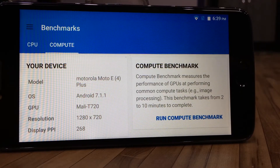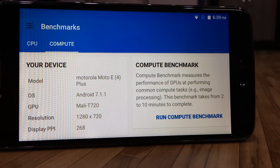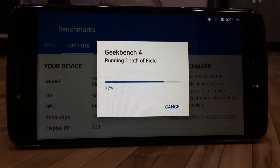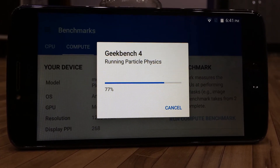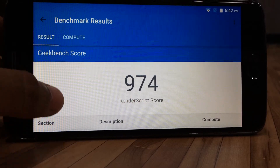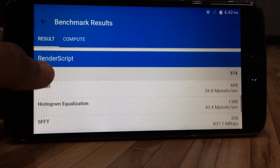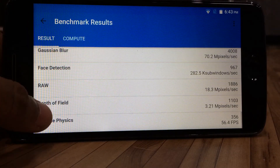Now let's run the GPU benchmark from the Geekbench application. Geekbench has given the Moto E4 Plus a score of 974 for rendering applications, among which 70.2 megapixels per second for Gaussian blur and 18.3 megapixels per second for RAW.